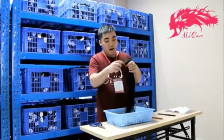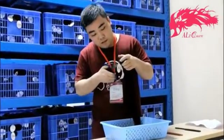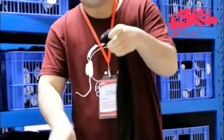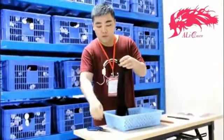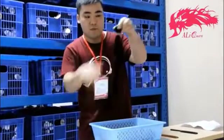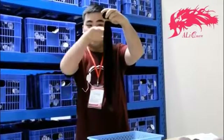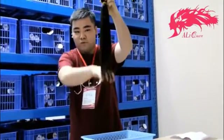I got the hair out of the package, get the scissors and cut off the tag. Do not try to grab it out of it. So as you can see this is a straight bundle 18 inch.